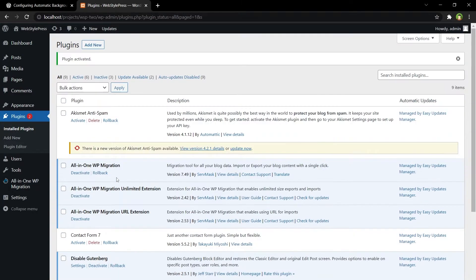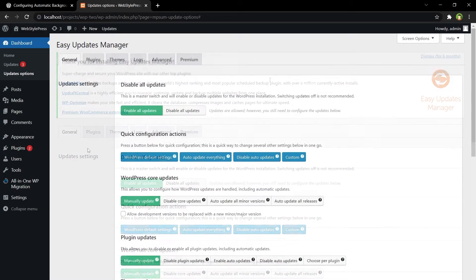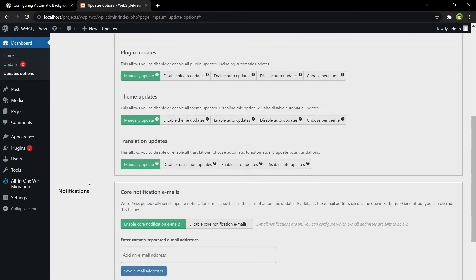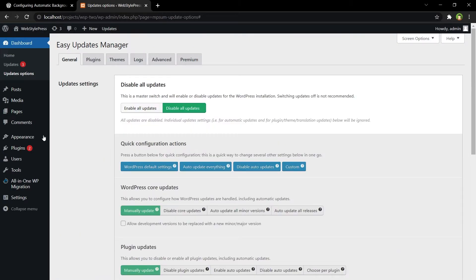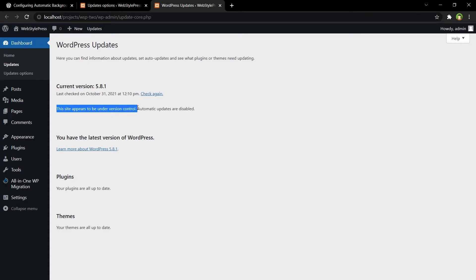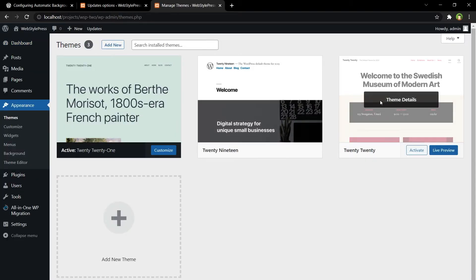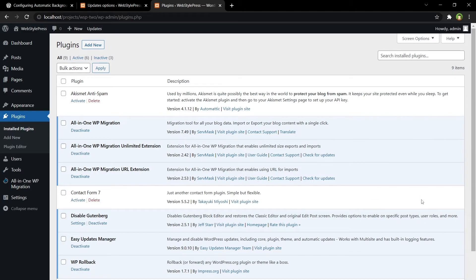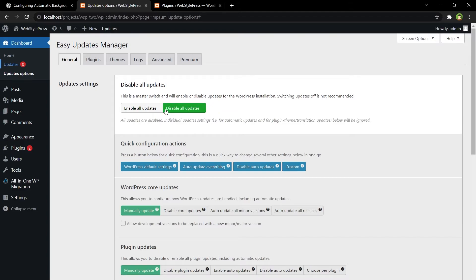By the way, once you disable automatic updates, you will have to take care of updates yourself. After installing Easy Updates Manager, you have the Updates Options panel. To disable all updates, check the 'Disable all updates' button — it saves automatically. Go to the Updates page and you'll see: 'This site appears to be under version control. Automatic updates are disabled.' In theme details there is no option to enable auto updates, and for plugins there is no option to enable auto updates either.